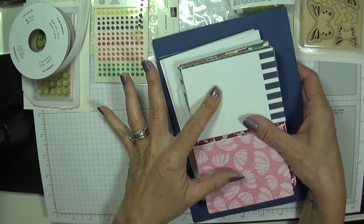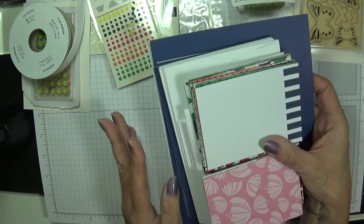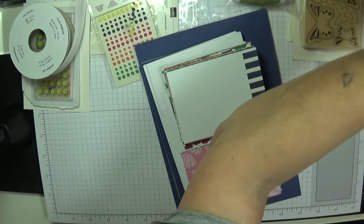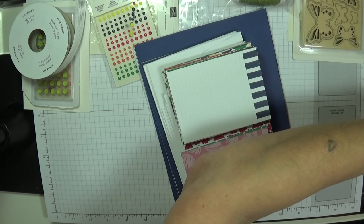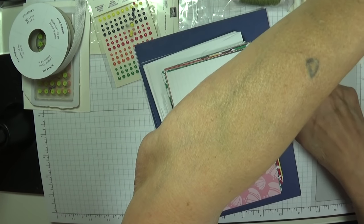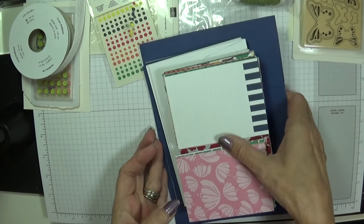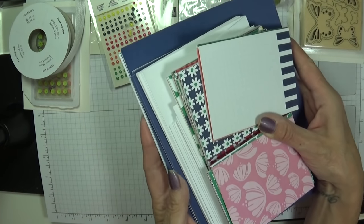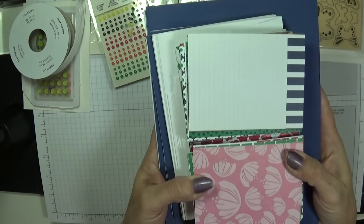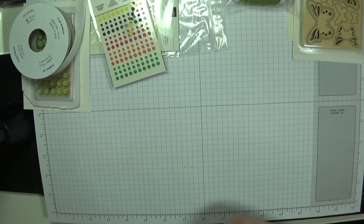It's £9.25 for the Memories and More cards and £8 for the cards and envelopes — so for £17.25 you've got enough to make 20 cards with loads left over for journaling and other cards. How fantastic is that?